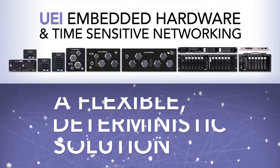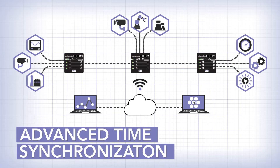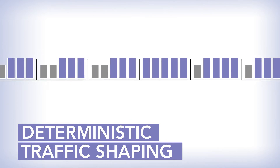So, how does it work? The Ethernet-based TSN combines two important functions. The first: advanced time synchronization identifies all nodes and devices on a network and synchronizes the scheduled traffic flow. Equally important is TSN's deterministic traffic shaping, even in higher bandwidth systems.